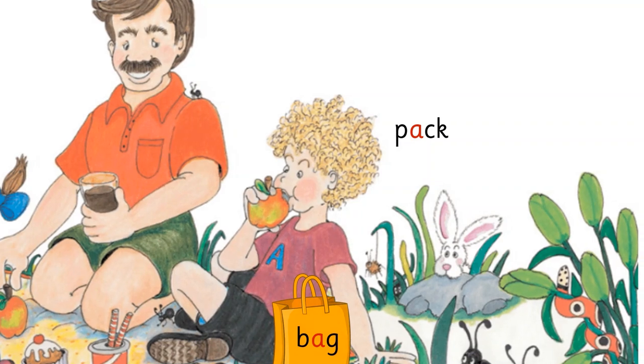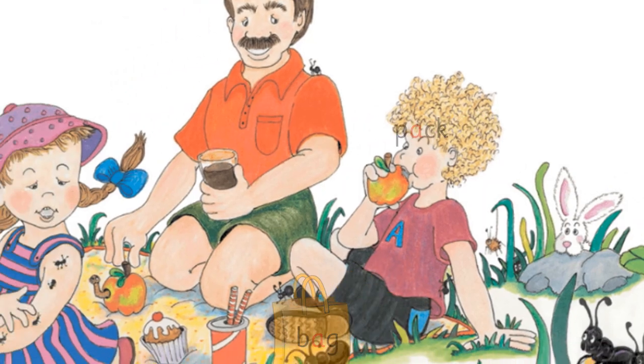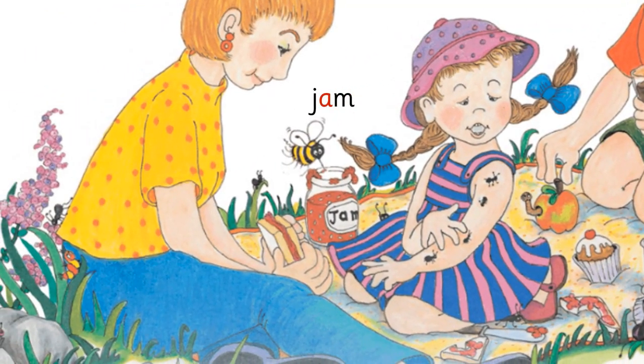Alice and Sam help their mother pack food for the picnic. Adam packs the red juicy apples in a cloth bag, and Alice helps to make the yummy jam sandwiches. At last they are ready and set off for the picnic.